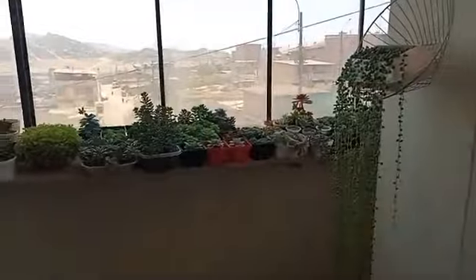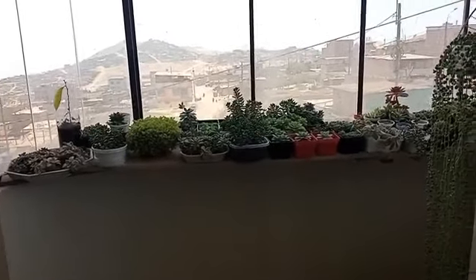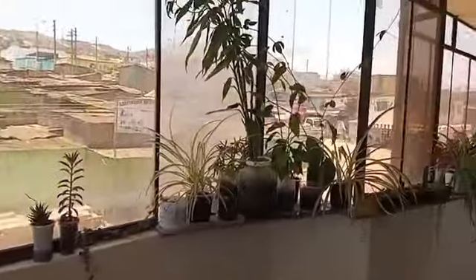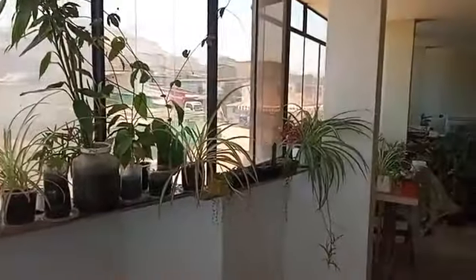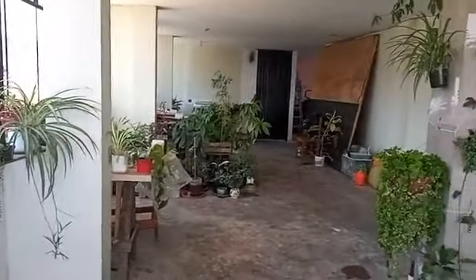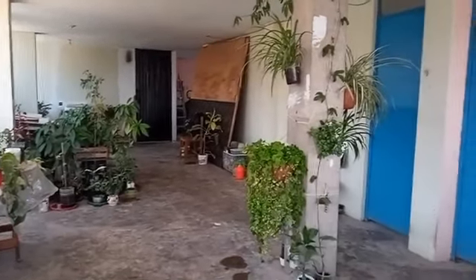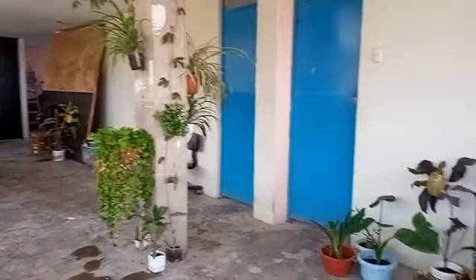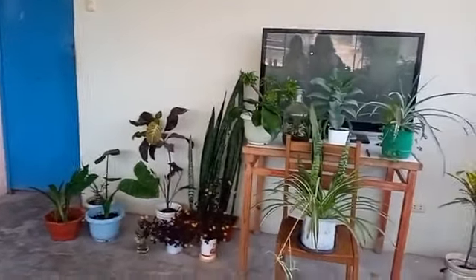No solamente cuenta con este tipo de plantas ornamentales, sino también hay demás tipos. Vamos a hacer un paneo para que ustedes puedan observar el espacio que tiene Luz. Miren la gran cantidad de plantas entre frutales y ornamentales que tiene para ofrecer a todo el público chalaco. En verdad, todo un espacio bien implementado.